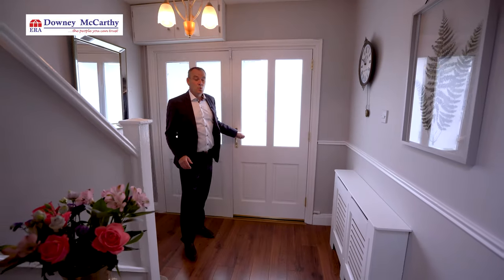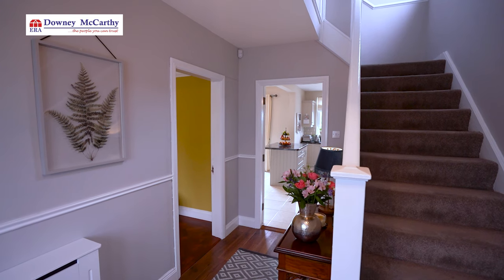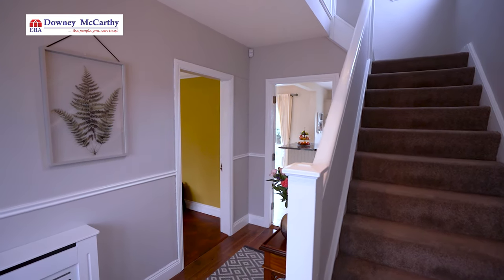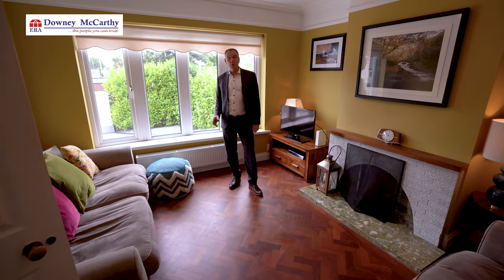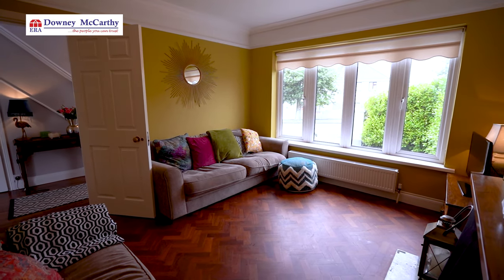As you can see we have a nice welcoming spacious entrance hallway and to my left is the main sitting room. As part of the refurbishment in 2015 they were lucky enough to source a reclaimed teak parquet floor which has a beautiful effect as you can see.